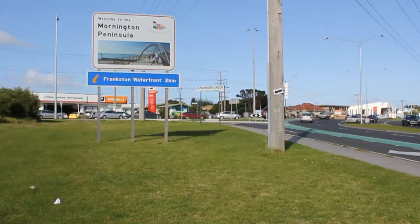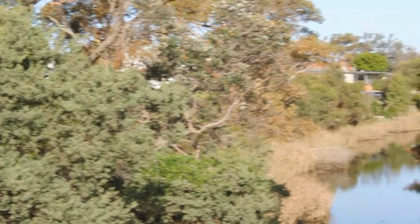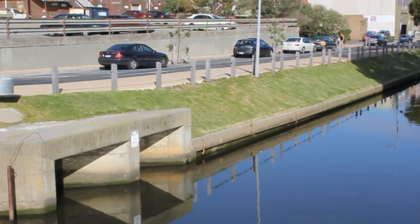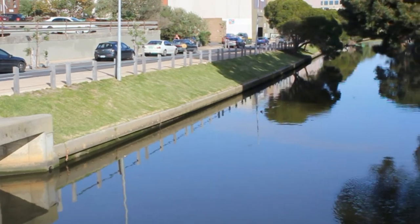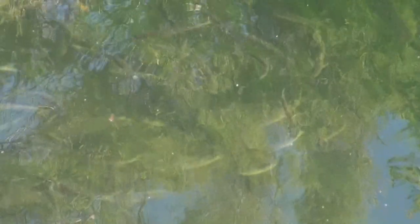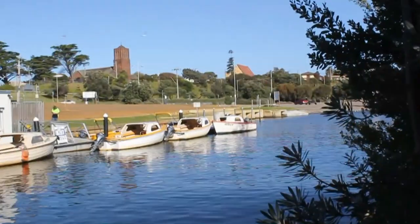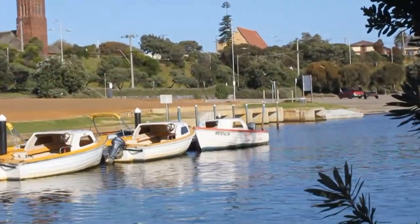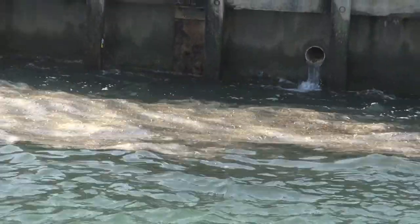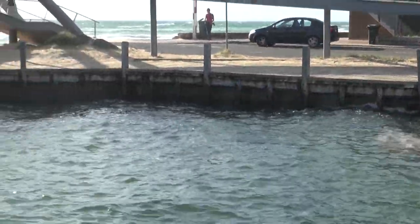Approximately 2km from the creek's mouth, a trap is the last chance to catch pollution before it reaches the bay. Cannonook Creek then flows under the Nepean Highway to Frankston. The huge drains of Beach Street add to the flow, and green algal growth signifies high levels of nutrient pollution. Along the way more drains funnel runoff from the land, and the water eventually reaches Port Phillip — our dolphins' home.